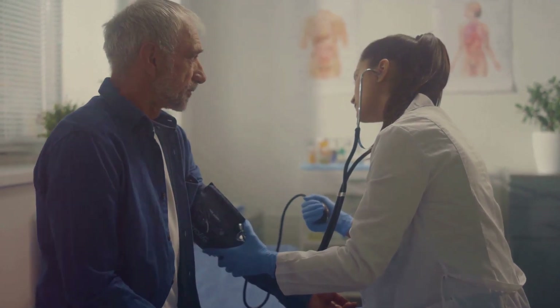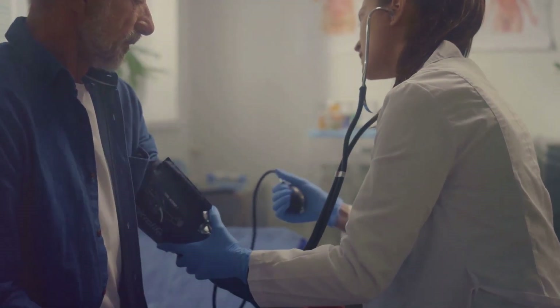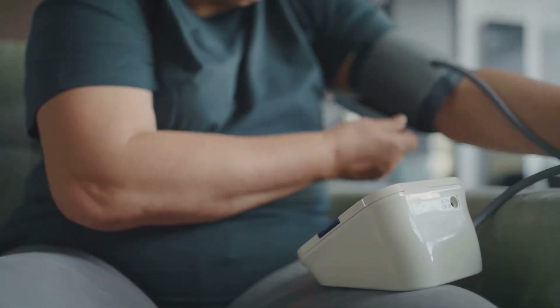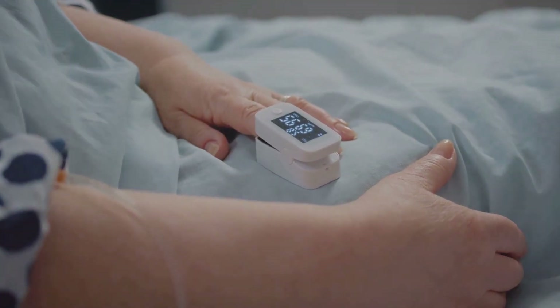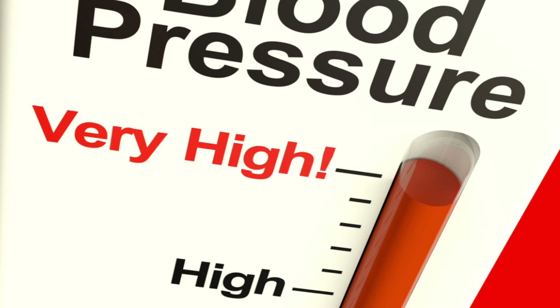The situation when the pressure within our arteries remains consistently too high is known as hypertension, or high blood pressure. This state exerts stress on our heart and blood vessels, leading to severe health disorders like heart disease. High blood pressure is also a primary cause of stroke, as it has the potential to weaken and damage the brain's blood vessels.